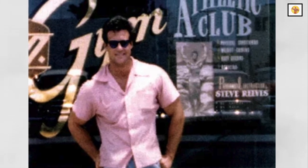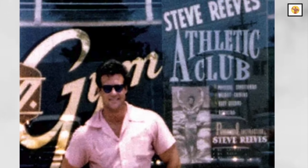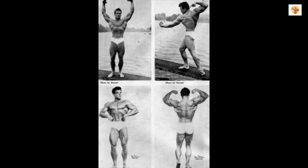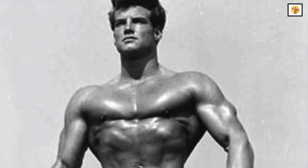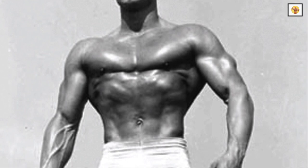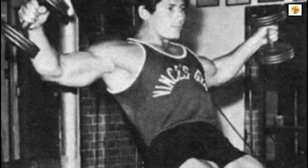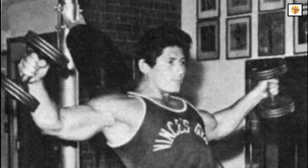I first became conscious of shoulder width when I met Steve Reeves several years ago when he was training director for American Health Studios. Steve not only pointed out the importance of deltoid training to me, but he particularly emphasized working the structure. Just look at any picture of Reeves and notice the wide clavicles and the perfectly rounded delts that taper down to that small waist — truly a magnificent shoulder spread and, in my opinion, the most impressive of all time.